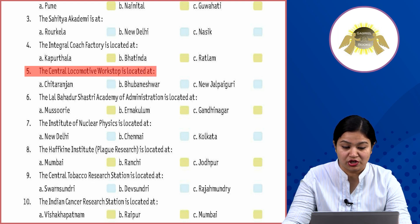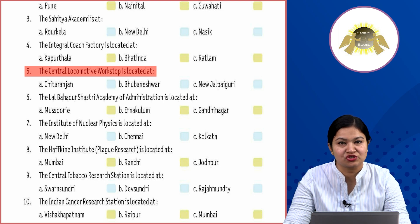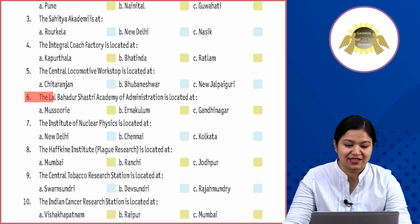Fifth: the Central Locomotive Workshop is located at Option A: Chitranjan, Option B: Bhuvaneshwar, Option C: New Jalpaiguri. The answer is Option A: Chitranjan.